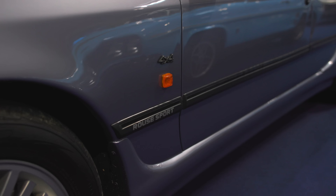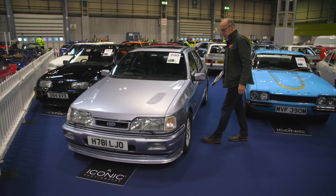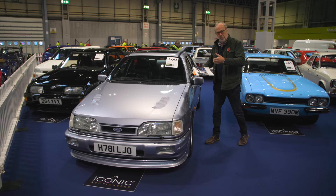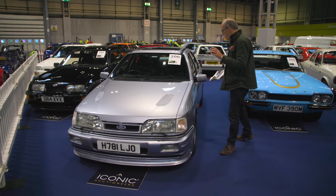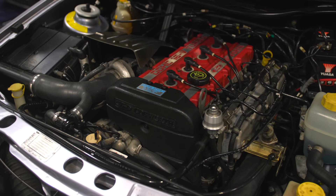Starting with this 1991 Ford Sierra RS Sapphire Cosworth — the Rouse edition, 304R, four-wheel drive, and only 19,000 miles. I think the Sapphire Cosworth 4x4 is the pick of the range if you're actually going to use and drive it. Andy Rouse obviously raced the Sierra in the British Touring Car Championship, and this one at that mileage with the 304 kit on it is a proper machine.